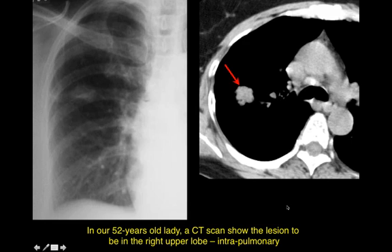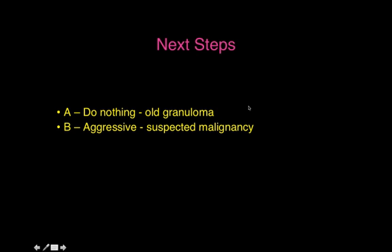We need to make sure that the nodule is in the lung before we follow the algorithm. A CT scan was done — contrast-enhanced — and you can see the nodule is well within the lung, situated in the posterior segment of the right upper lobe. Now that we know it's in the lung, what would you do next? It could still be a granuloma, as she is a 52-year-old asymptomatic individual, or you could assume everything should be malignant unless proved otherwise.